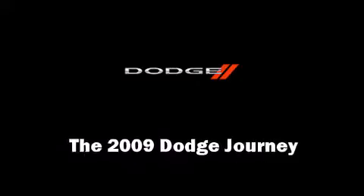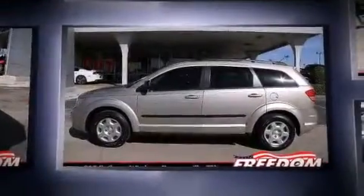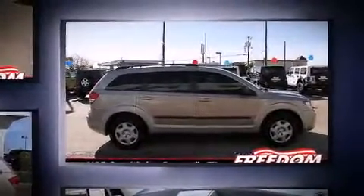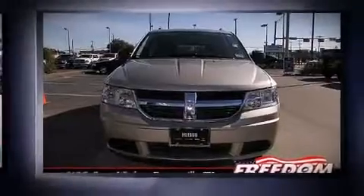Experience driving perfection in the 2009 Dodge Journey. It features an automatic transmission, front-wheel drive, and a 2.4-liter four-cylinder engine. Top features include front bucket seats, delay-off headlights, front and rear reading lights, a tachometer, speed-sensitive wipers, and power windows.